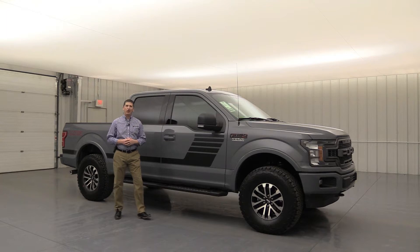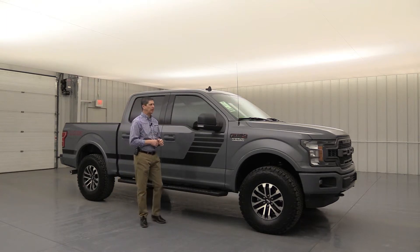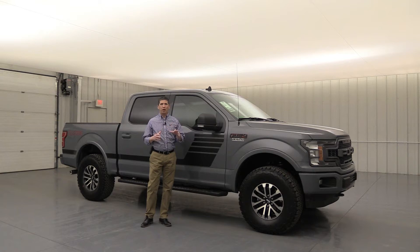This one we're calling the LMXR, and you're going to see what that R stands for as we go around and talk about the different components that are part of this package. We're also going to talk about what kind of truck and trims we usually put this package on.